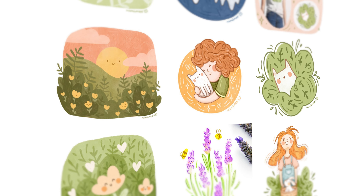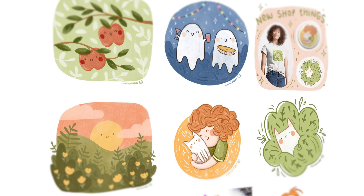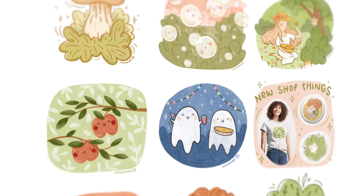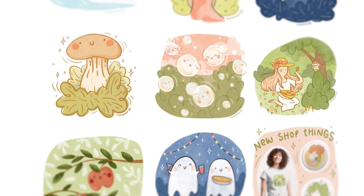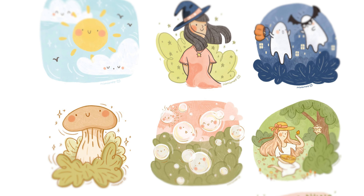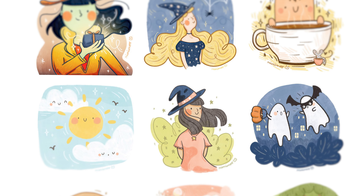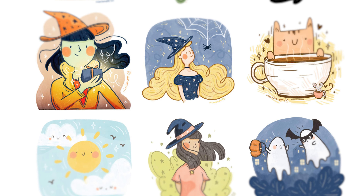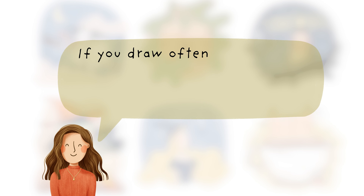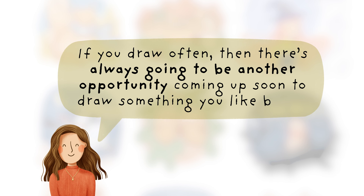To develop my own digital art style, I had to remove all of the expectations that what I was going to draw was going to be very good and just embrace the journey of drawing it and all the things that I learned along the way. That's the main reason I was able to draw every weekday — because I knew that it was okay if it looked a bit silly, since that was part of the process. And if you draw often, there's always going to be another opportunity coming up soon to draw something that you like better.